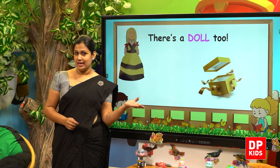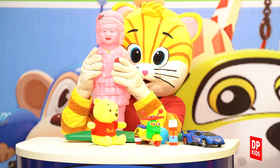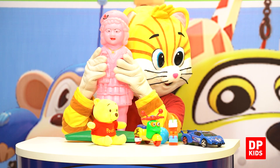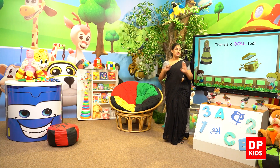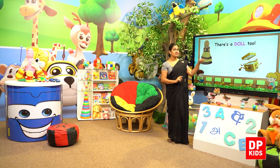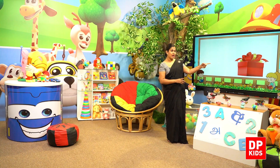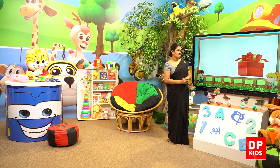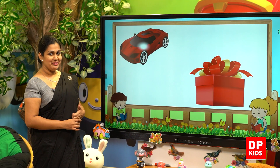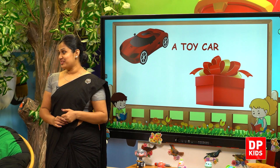Kitty has a pink color doll. It's wrapped in a red color gift box. Let's see what's inside. Wow, a red color toy car. A toy car. Kitty, toy car.